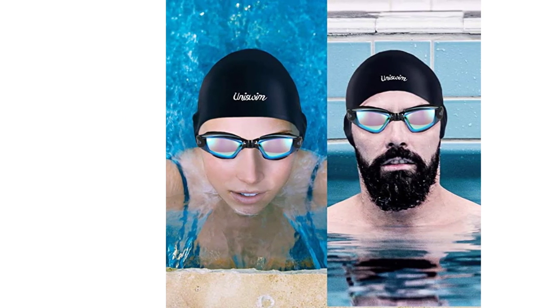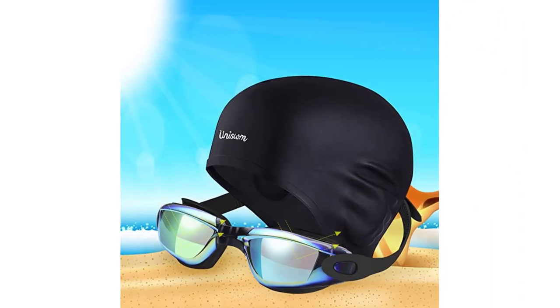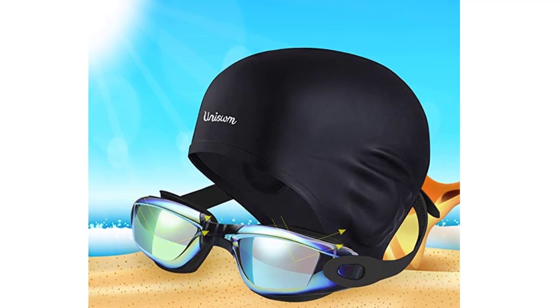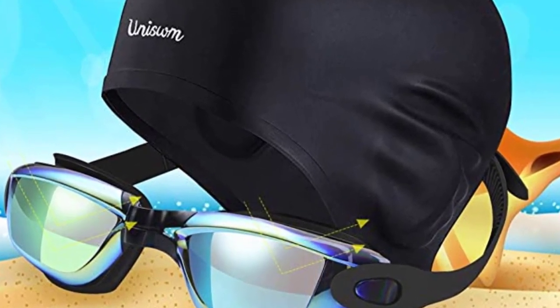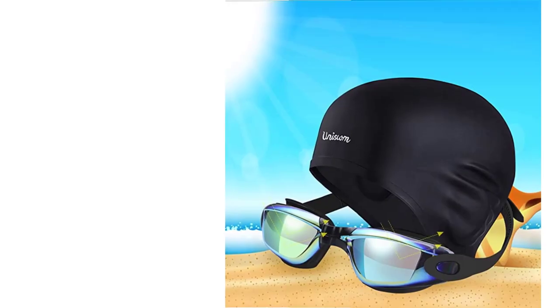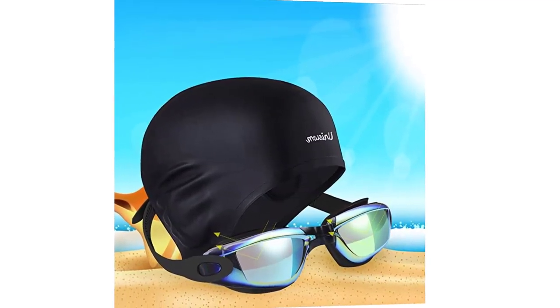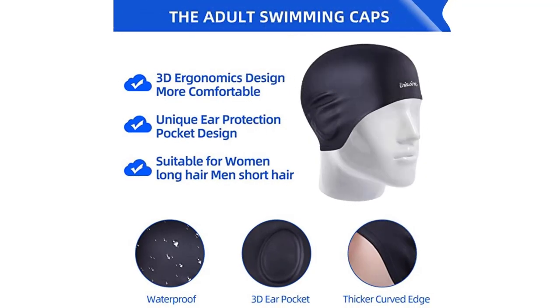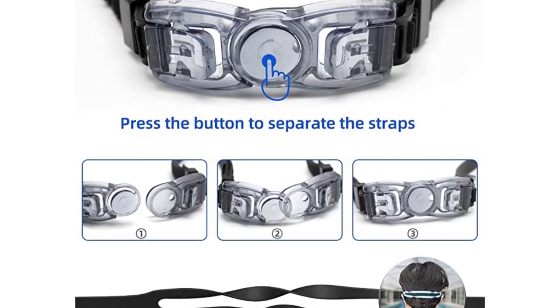The cap is designed to fit comfortably on any head size, is easy to put on and take off, and is also waterproof, so you can swim without worrying about your hair getting wet. Together, the swimming goggles and silicone swimming cap create a complete set that will help you get the most out of your swimming experience. They are ideal for both recreational and competitive swimmers, and whether you are swimming laps at the pool or training for a triathlon, the Uniswim Swimming Goggles Swimming Cap Set is the perfect choice for your swim gear.